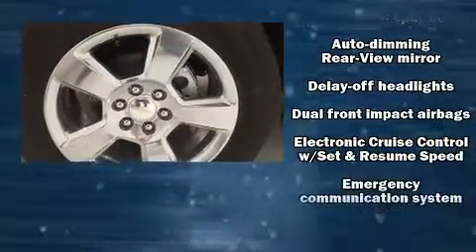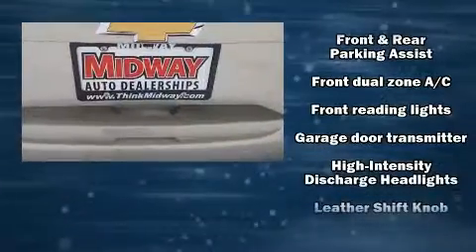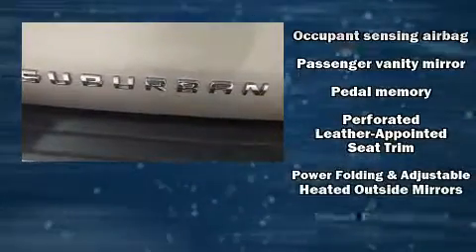State-of-the-art amenities such as steering wheel memory and adjustable pedals yield a more personal driving experience. Audio features include a CD player with MP3 capability and 10 speakers, providing excellent sound throughout the cabin.